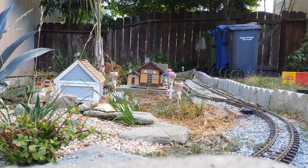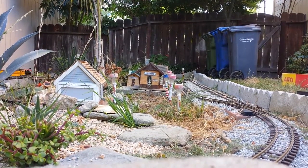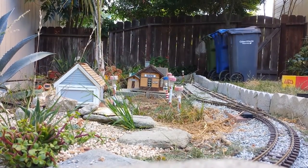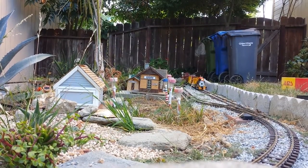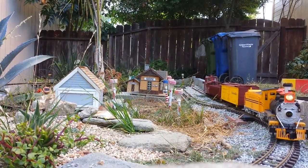Nothing's new about these cars; I've run them out here before. But if you're eagle-eyed, you may notice something a little different about the caboose — I got the lettering on it finally, all the windows popped in, and the lighting's done. It's kind of hard to see the lighting in the daylight though.